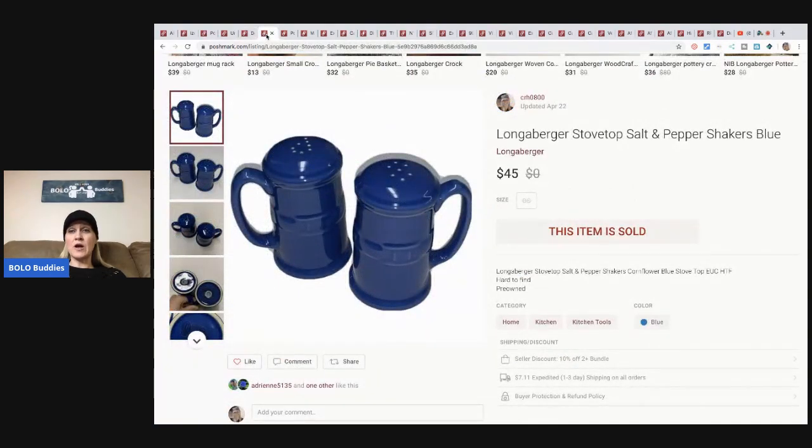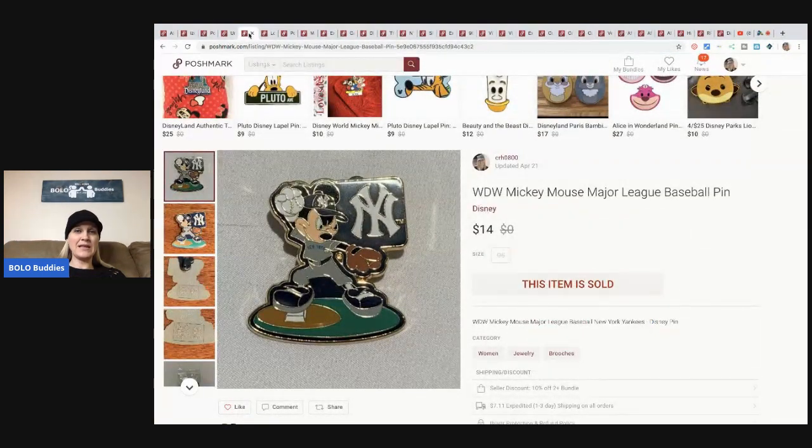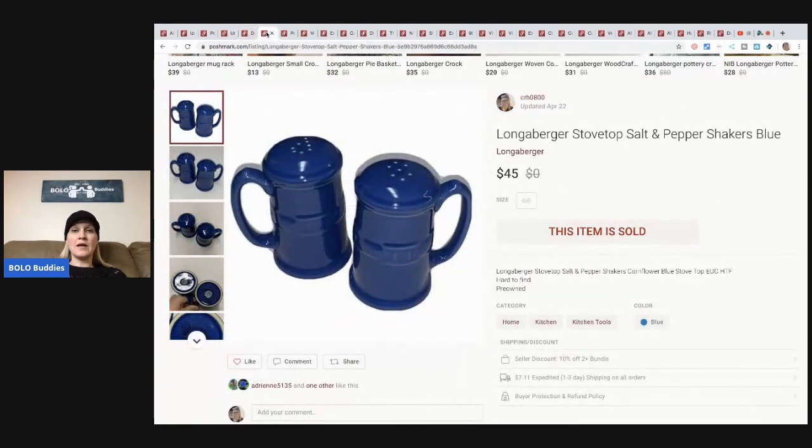Back to the Mickey Mouse pin - this came in a Disney pin lot that I picked up at a garage sale, so I probably have about a quarter in it. The Longaberger stovetop salt and pepper shakers - I picked these up at a garage sale, paid $5 for them and they're really nice. They sold like within a day, super fast, for $45 plus shipping. Longaberger I think is native to Ohio, so if you're in Ohio - maybe Pennsylvania - you might find Longaberger. It does sell.